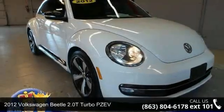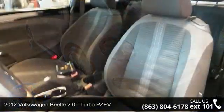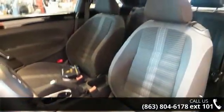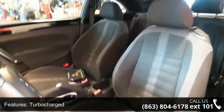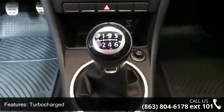Check out this 2012 Volkswagen Beetle. If you are looking for a first-rate auto, this one could be yours today. This vehicle comes with a reliable 4-cylinder engine, connected to a smooth-shifting automatic transmission.